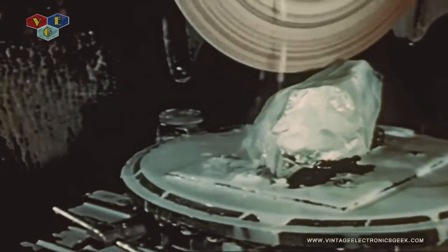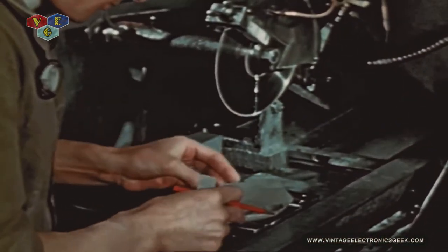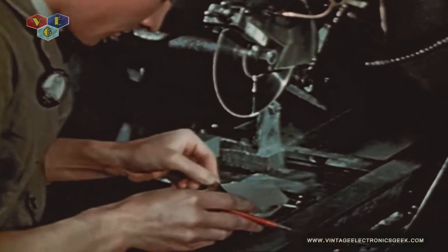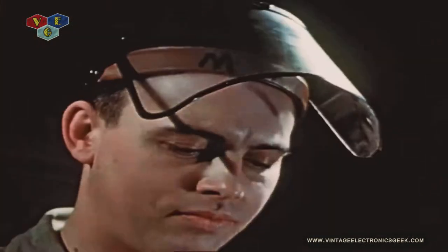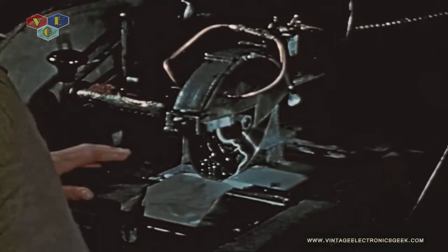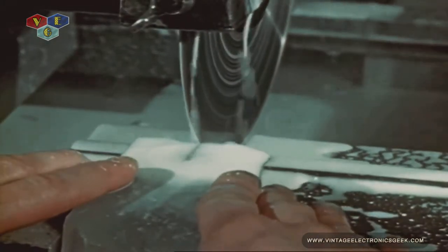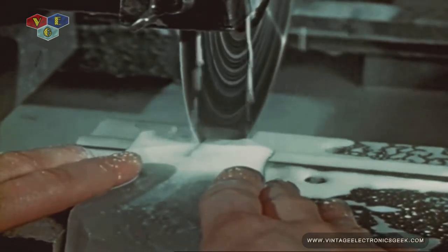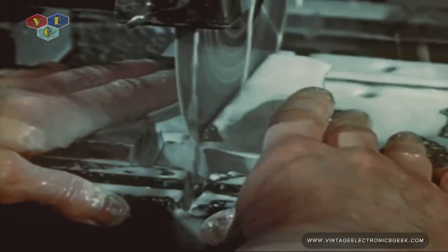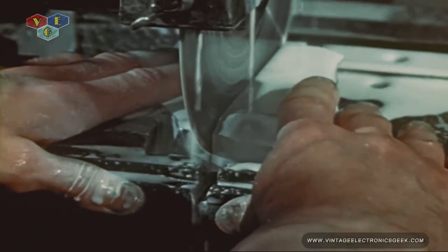A stone of this size is cut into several slabs, and for convenience in handling, each of these slabs will in turn be sliced into smaller pieces. The sawing so far seen has been of the rougher sort along the approximate axis of the mother quartz. The final slicing of this bar into wafers is an operation of more precision.